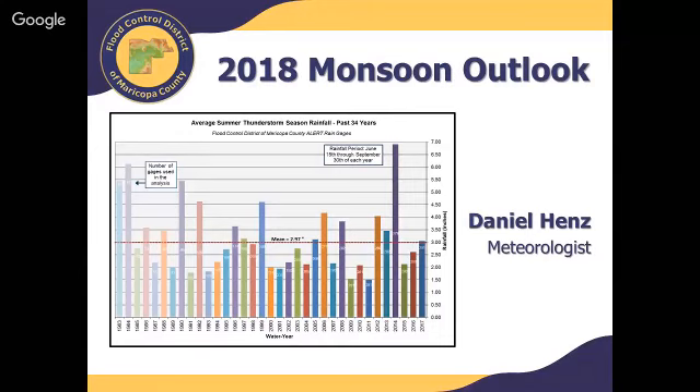This is Daniel Hens, Meteorologist at the Flood Control District in Maricopa County. This is our fifth annual Monsoon Outlook. We're going to be talking about the upcoming monsoon season for 2018. Let's get started.